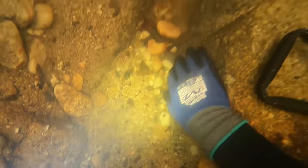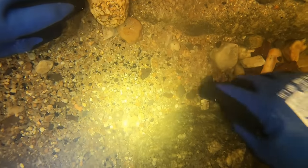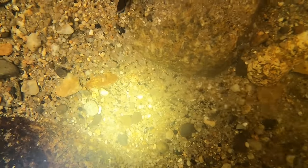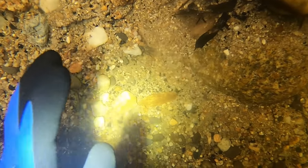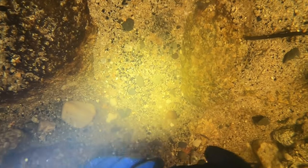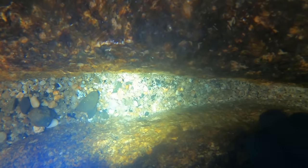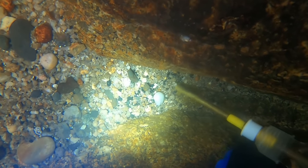Now before you all rush off sniping for gemstones, I must admit it is a lot harder to spot these things than gold. Gold is so shiny it stands out in real life rather than on camera. When you see gold under water there's no mistaking it, but these coloured stones are very faint on the eye. This crevice was loaded with zircons.